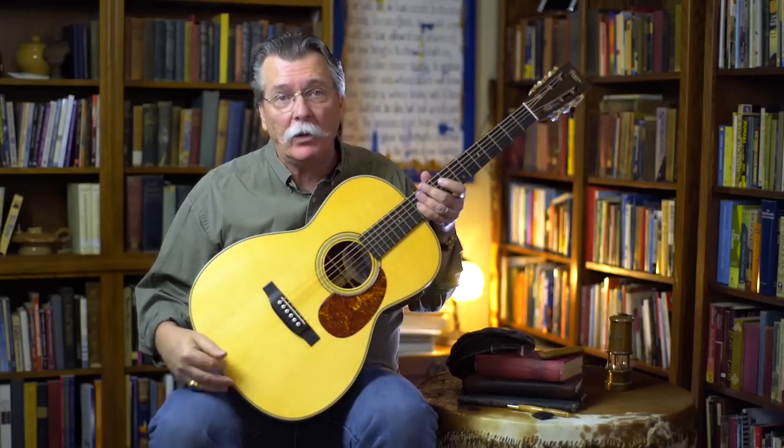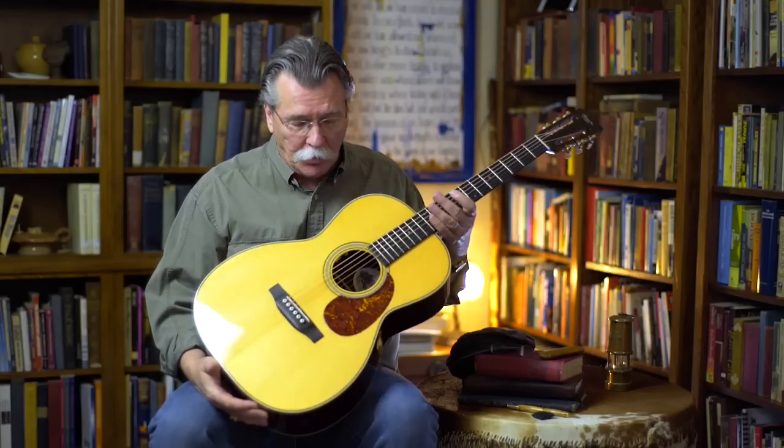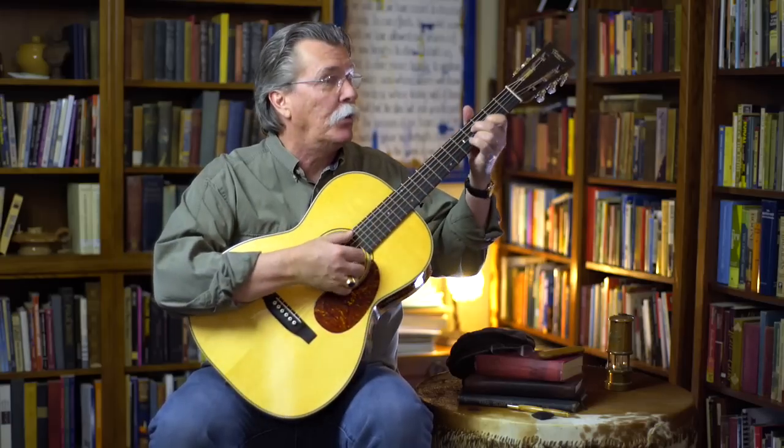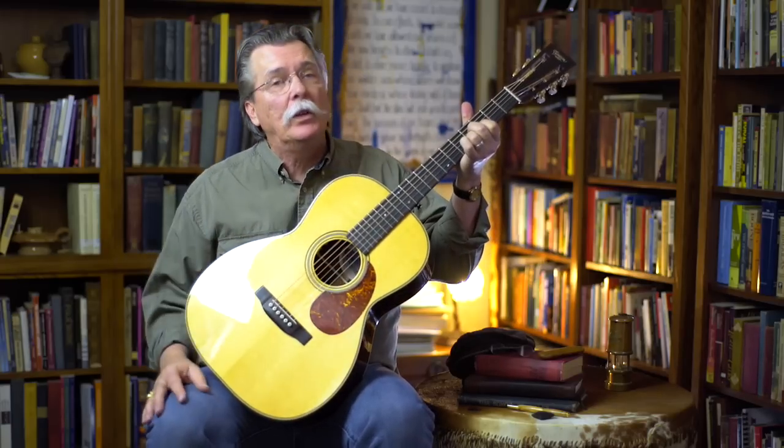It was meant to be heard. And as beautiful as it is visually, it's also equally — or more so — beautiful in the tone.